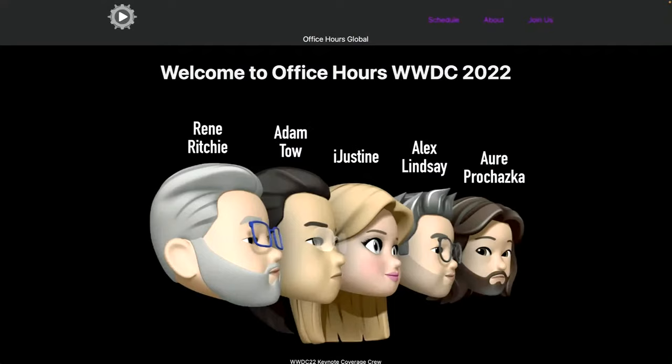Alex Golner mentions Office Hours' WWDC coverage scheduled for Monday through Thursday of the following week. Alex found it not through officehours.global but through the Apple Developer app's WWDC section. He finds two events on Monday interesting, and is particularly excited about Tuesday's video and audio updates for developers and Wednesday's AR and 3D updates for developers, with a final discussion of all things on Thursday.